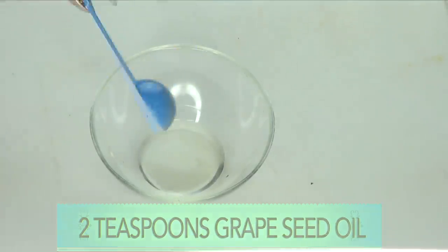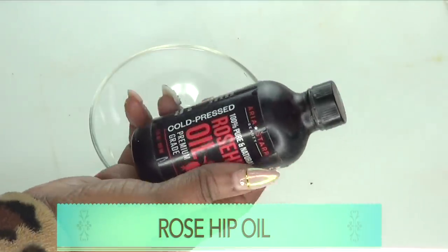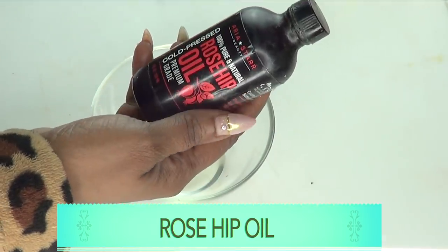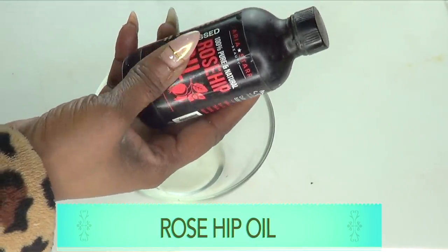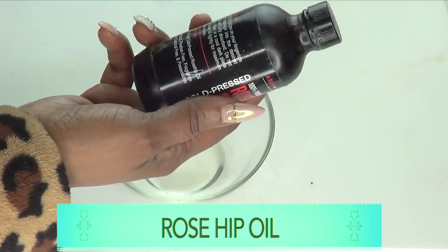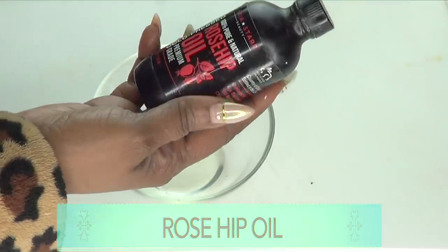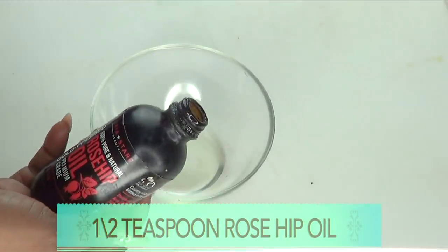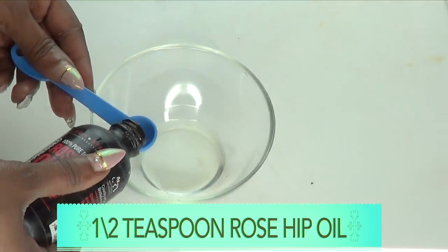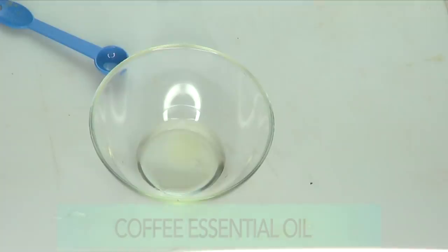Our next oil is rosehip oil, and rosehip oil is a very wonderful anti-aging facial oil. It contains vitamin A, which is a form of retinol that will help get rid of the wrinkles and fine lines on the skin. Not only that, it will boost the collagen production in the skin and have your skin looking years younger when used regularly. For our rosehip oil, I'm going to use half a teaspoon, which is 2.5ml, and add this to our grapeseed oil.